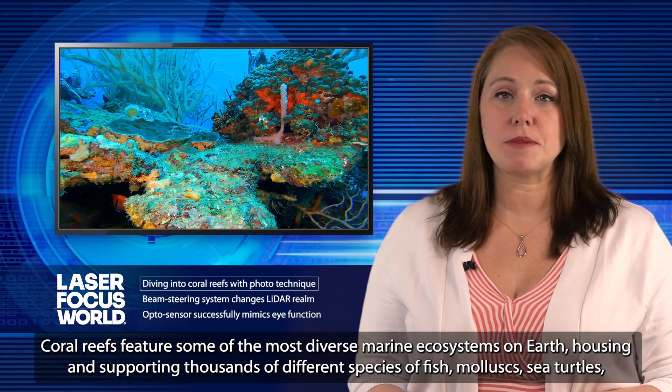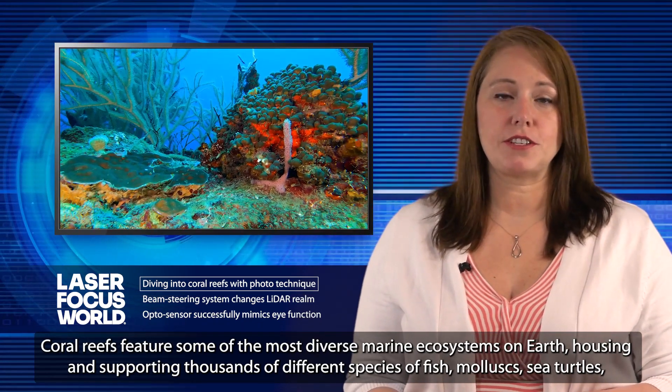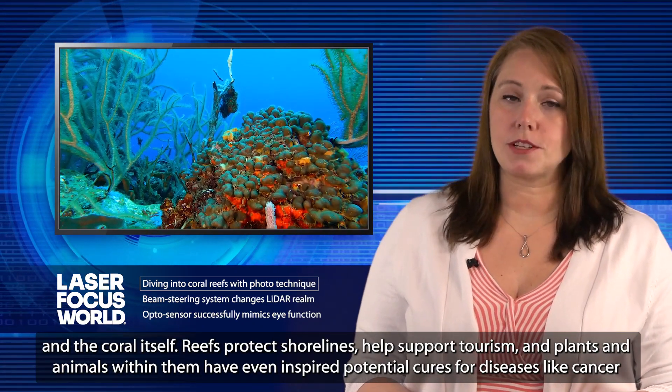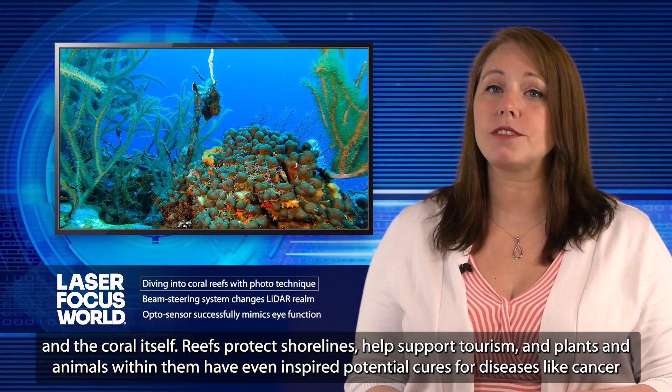Coral reefs feature some of the most diverse marine ecosystems on Earth, housing and supporting thousands of different species of fish, mollusks, sea turtles, and the coral itself. Reefs protect shorelines, help support tourism, and plants and animals within them have even inspired potential cures for diseases like cancer and arthritis. So it's critical to better understand them and help them thrive.